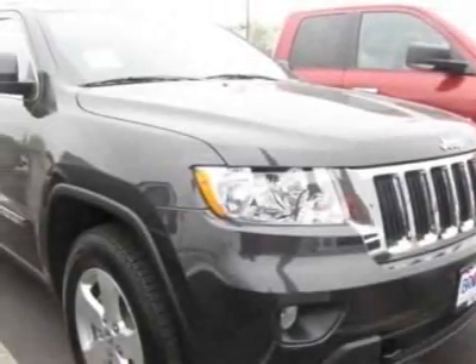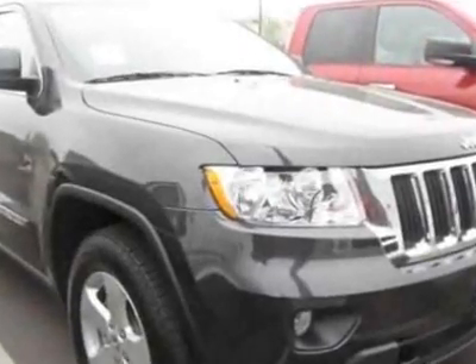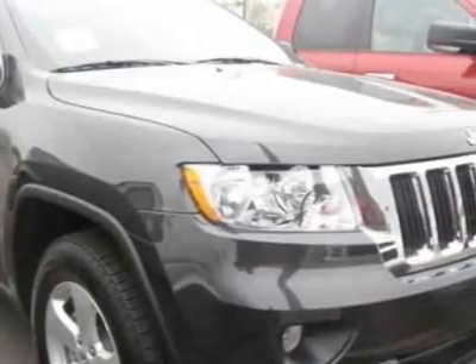Check out this new 2011 Jeep Grand Cherokee. For your protection, this vehicle has a full factory warranty. This vehicle gets 16 miles per gallon in the city and 22 on the highway.